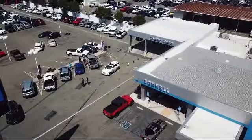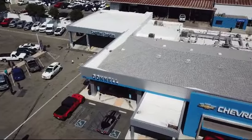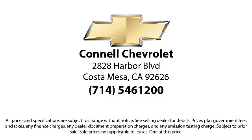So come see us today on our massive lot with over six acres of Chevrolets. Connell Chevrolet is located at 2828 Harvard Boulevard in Costa Mesa.